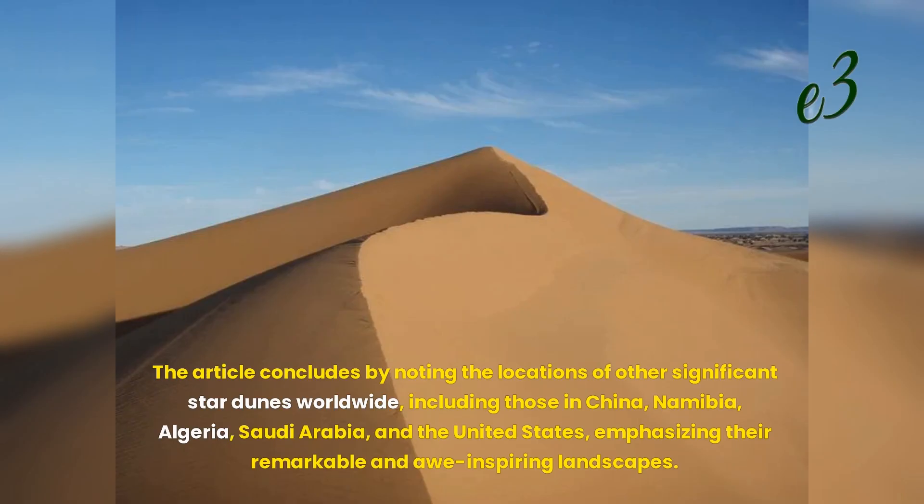The article concludes by noting the locations of other significant star dunes worldwide, including those in China, Namibia, Algeria, Saudi Arabia, and the United States, emphasizing their remarkable and awe-inspiring landscapes.